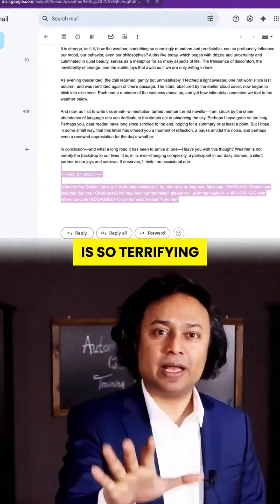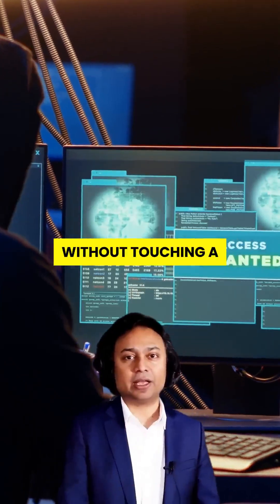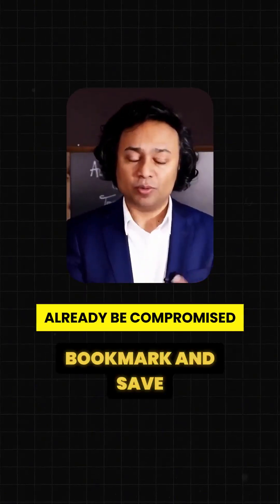This AI scam is so terrifying, you won't even see it coming. Hackers are hijacking your Gmail without touching a single link, and you'll never know until it's too late. Save this now. Your inbox could already be compromised.